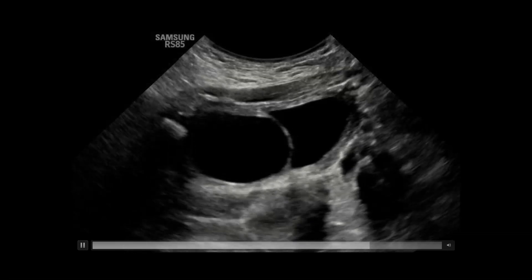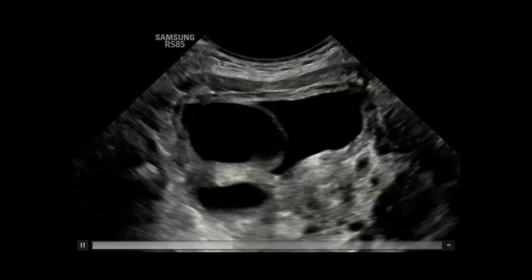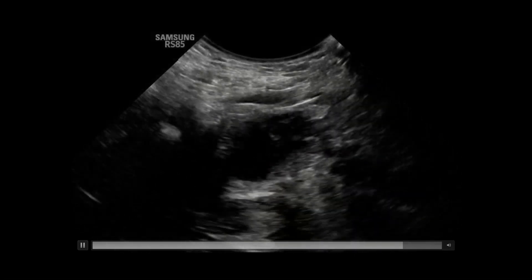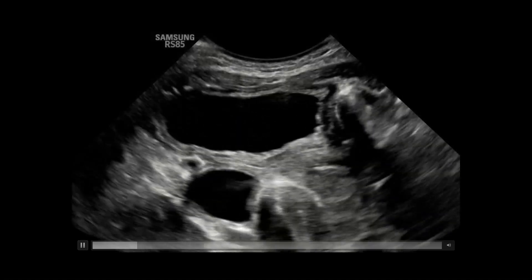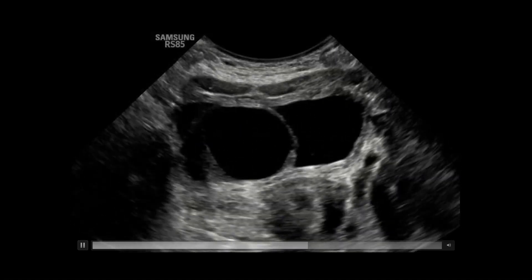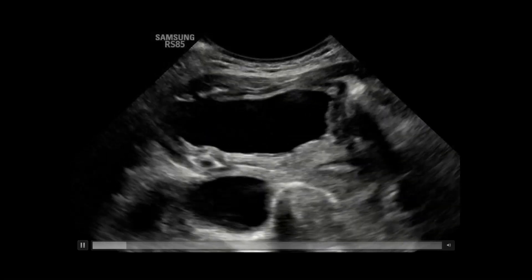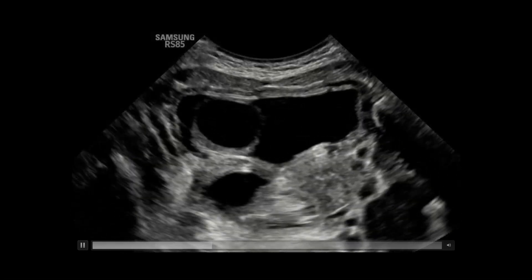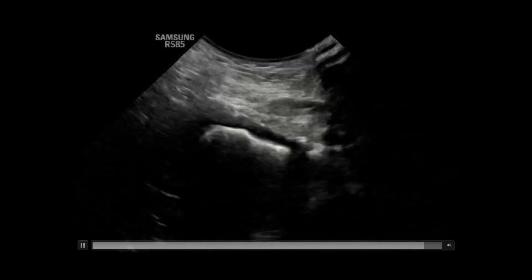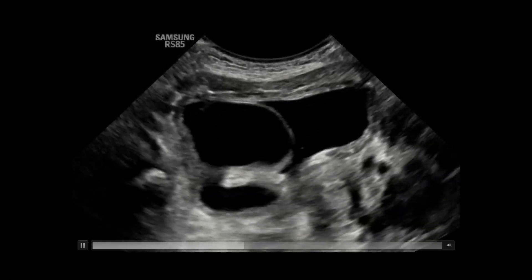I want to draw your attention to the orthotopic lower pole moiety, which we can actually see here. This is the distal ureter of the lower pole, and then inferiorly and medially we have the ectopic ureterocele from the upper pole moiety. You can see how this orthotopic lower pole ureter, since it's adjacent to the dilated ureter of the upper pole moiety, can cause mass effect along with the ureterocele and disrupt the normal function of the lower pole, making it more susceptible to reflux.